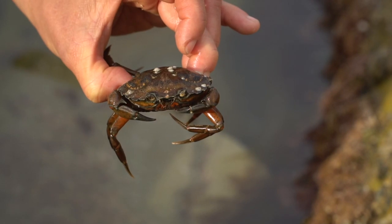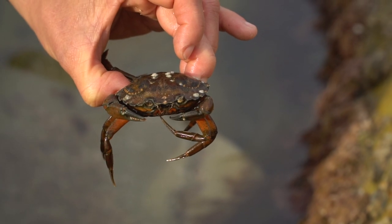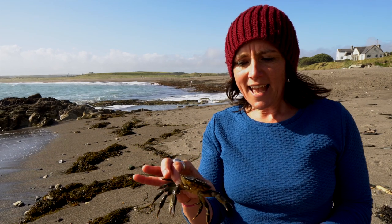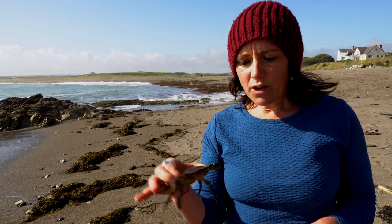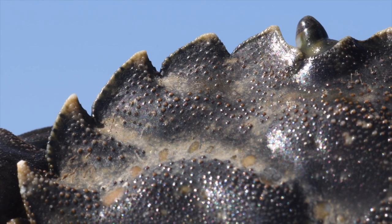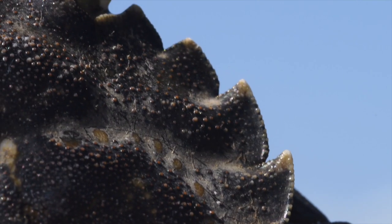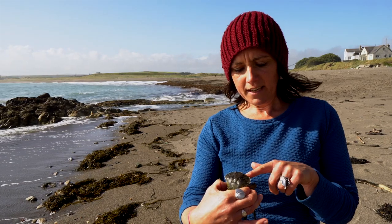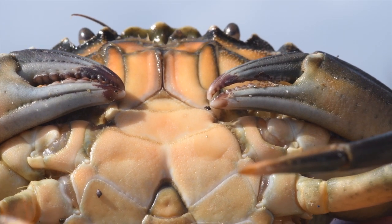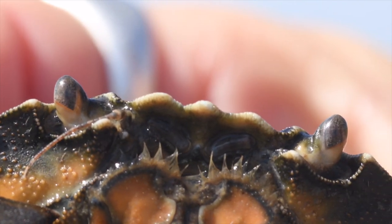This species of crab is one you might come across quite often in rock pools, on sandy beaches, and even in estuaries close to where a river flows in. You'll know it's a shore crab because it has five peaky little points along its body either side of its eyes, and in between its eyes it has three ridges. The eyes are pretty cool too — they're on eye stalks.